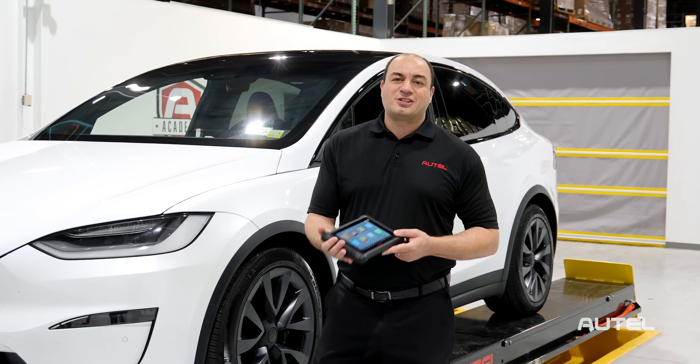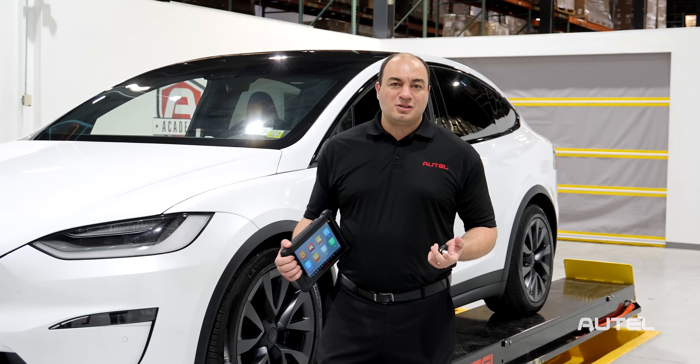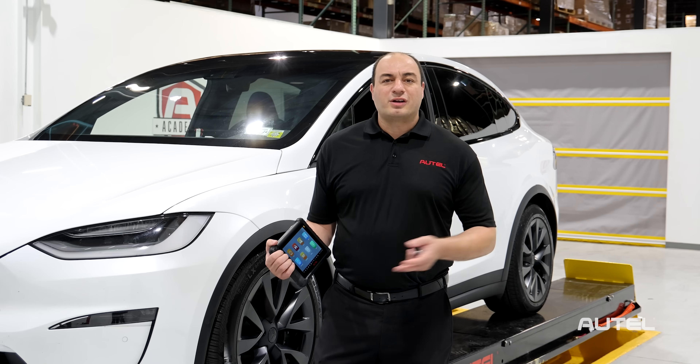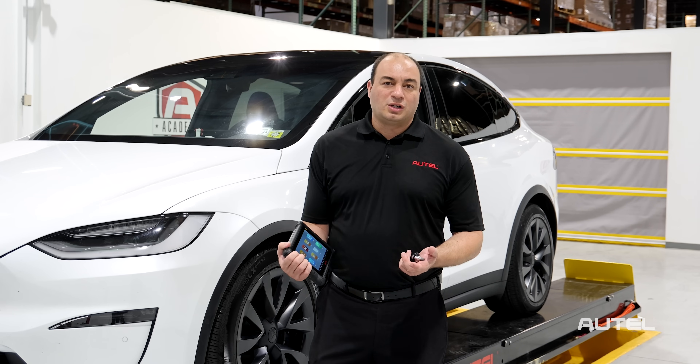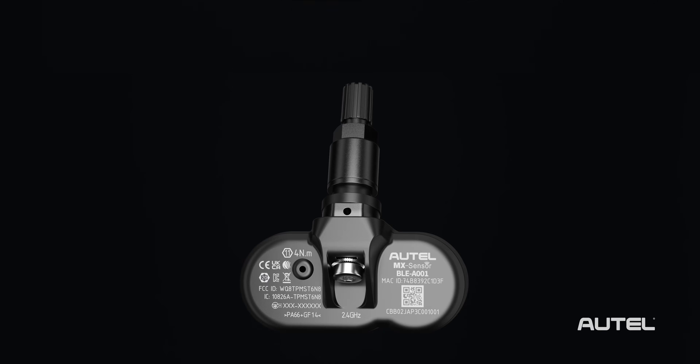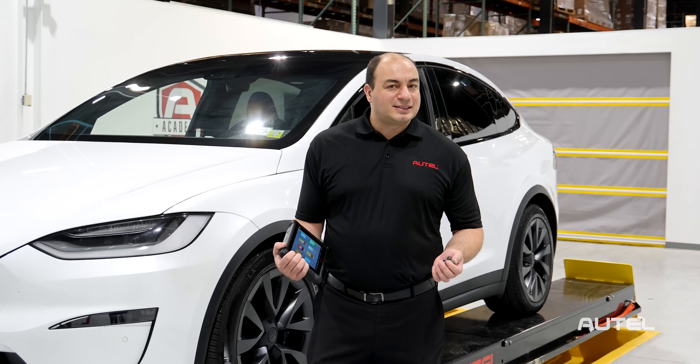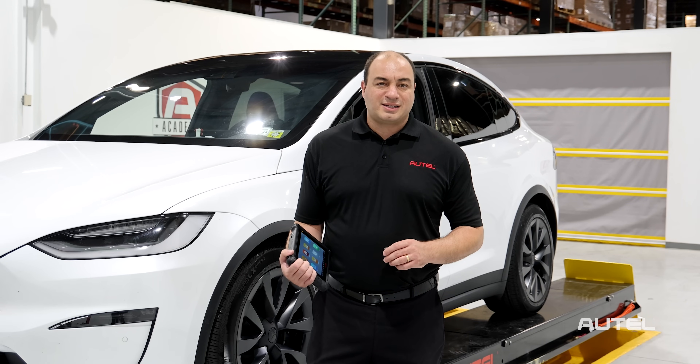The repair procedures are no different than those that we've become used to when servicing traditional TPMS. Just be sure to read the instructions carefully on the tool. The MX Sensor BLE features adjustable valve stems available in black, chrome, and grey to meet various vehicle needs and styles, and includes a two-year warranty.